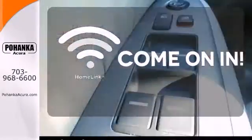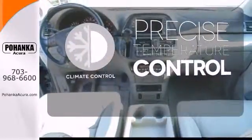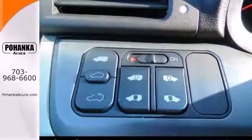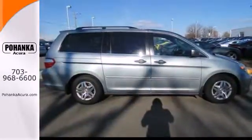Doors open and your path is well lit. With Homelink, select the perfect temperature with climate control. With a huge cabin, excellent crash test scores, and high resale value, the Odyssey is the best family vehicle on the road, hands down.